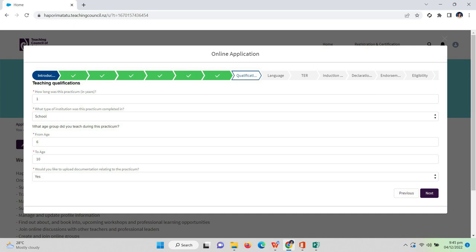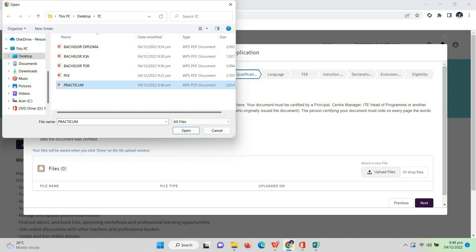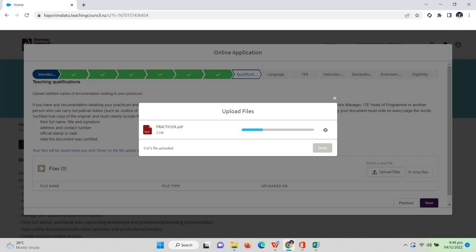For 'How long was this practicum in years?' — I had my practicum for about two months, so I wrote one, because you cannot write zero or a decimal point. For 'What type of institution was this practicum completed in?' I answered school. For 'What age group did you teach during this practicum?' I entered six to ten years old. For 'Would you like to upload documentation relating to the practicum?' answer yes, then upload your certified copy of the practicum certificate as a colored, clear PDF. After uploading, click 'Done' and 'Next.'